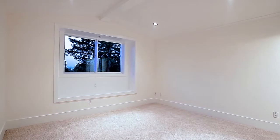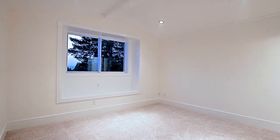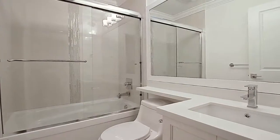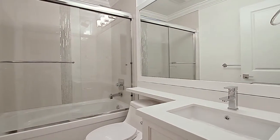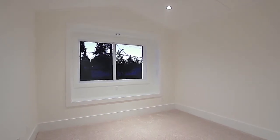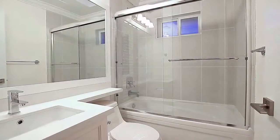On the upper floor, your master bedroom has high, vaulted ceilings, a walk-in closet with built-in organizers, and an ensuite bathroom with a skylight. There are two more bedrooms on this floor, one of which also has vaulted ceilings, as well as a full bathroom off of the hallway and a covered balcony.